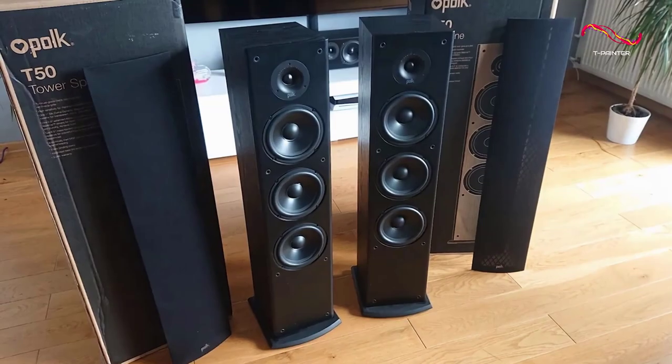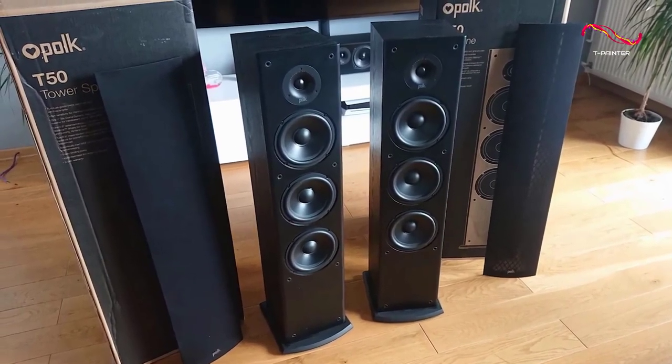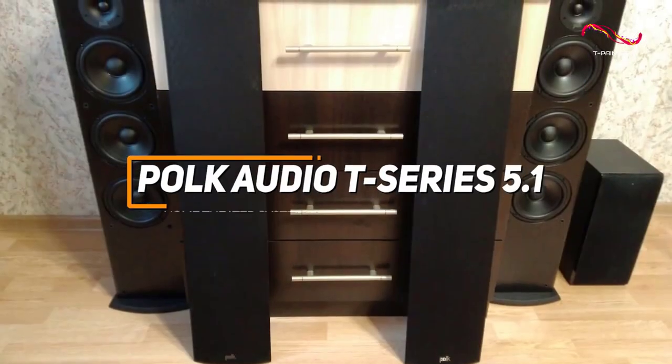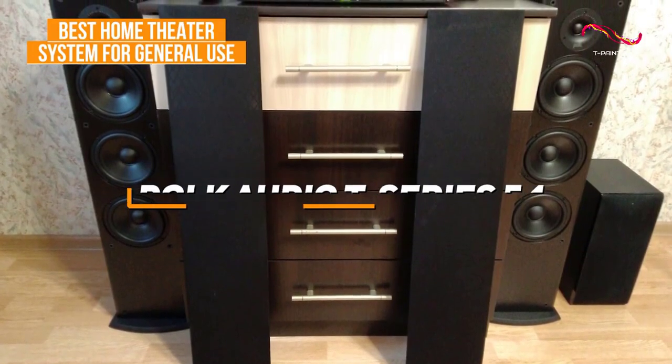Many people might be looking for a solid all-around sound system that can produce stunning room-filling audio and immersive surround sound for a decent price. The Polk Audio T-Series checks these boxes, and it's my choice as the best home theater system for general use in 2023.